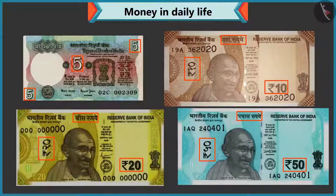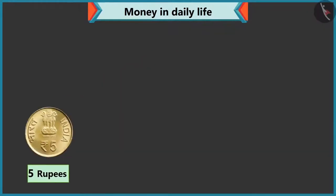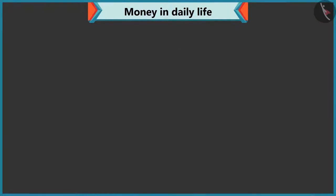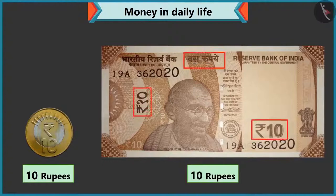Yes, Chi-Chi. Like every note, the value of the coin is also written on them. There are five written on this coin. So, it is a five rupee coin, right? Perfect, Chi-Chi. But look, there is a five rupee note too. Yes, five is written on this note as well. Look, Chi-Chi, ten is written on this coin. So, its value is ten rupees. Yes, this is a ten rupee coin. And this is a ten rupee note.